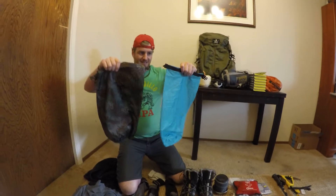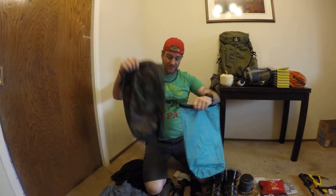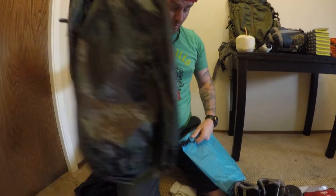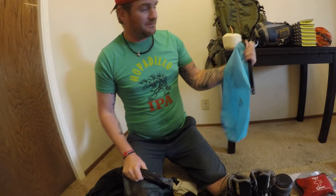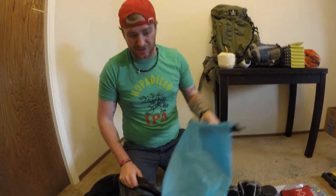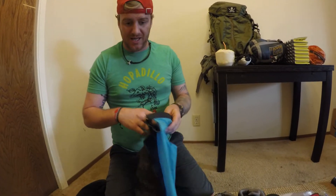Also, I got two dry sacks. This one's going to hold all of my clothes — all the stuff I just showed you is going to go in one. The other one's going to hold my sleeping bag and my Cocoon liner and that sort of thing, and probably also food. I'm going to try to compact it and keep it compartmentalized throughout my pack.